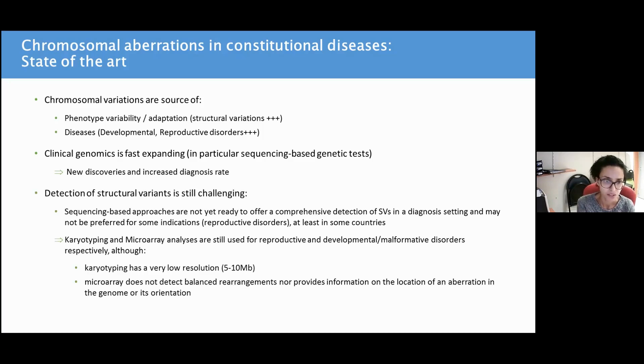However, the detection of structural variants is still challenging, since sequencing-based approaches are not yet ready to offer a comprehensive detection of structural variations in a diagnosis setting, and may not be preferred for some indications, in particular reproductive disorders, at least in some countries.